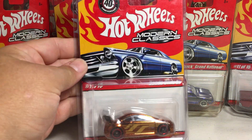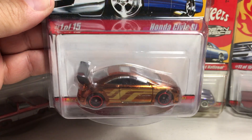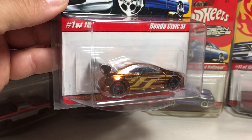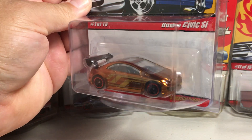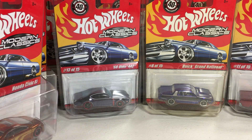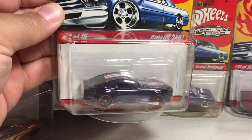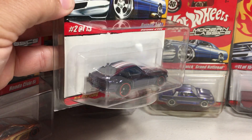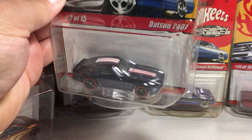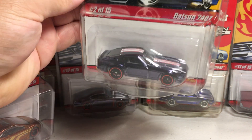We've got the ol' Honda Civic Si in like a dark orange-ish, root beer-ish color. And we have the Datsun 240Z in that Spectroflame dark — it's like an ice purple or dark black color. It's hard to tell what color they're going for there in that Spectroflame. I just call it black.